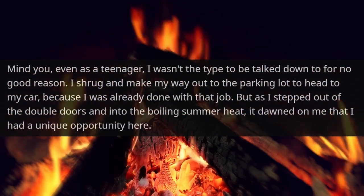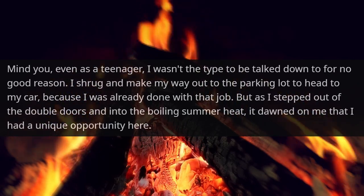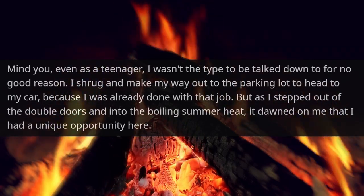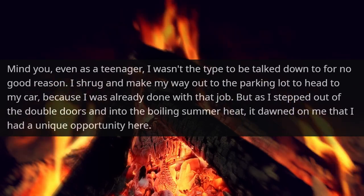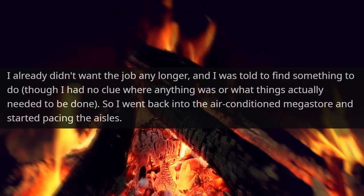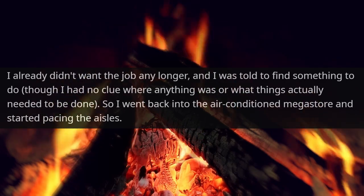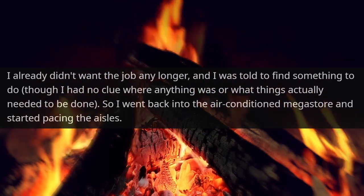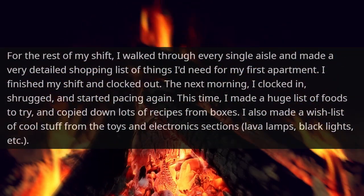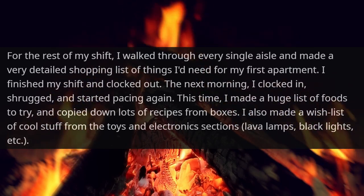Even as a teenager, I wasn't the type to be talked down to for no good reason. I shrugged and made my way out to the parking lot, heading to my car because I was already done with that job. But as I stepped out of the double doors into the boiling summer heat, it dawned on me that I had a unique opportunity here. I already didn't want the job any longer, and I was told to find something to do — though I had no clue where anything was or what things actually needed to be done. So I went back into the air-conditioned megastore and started pacing the aisles. For the rest of my shift, I walked through every single aisle and made a very detailed shopping list of things I'd need for my first apartment.